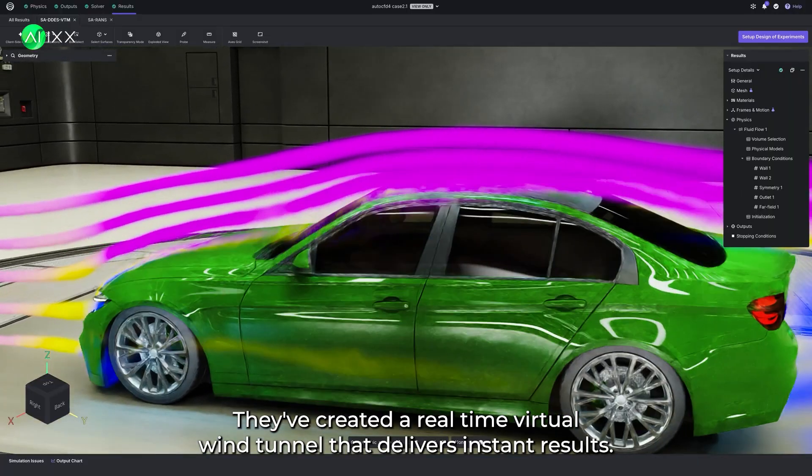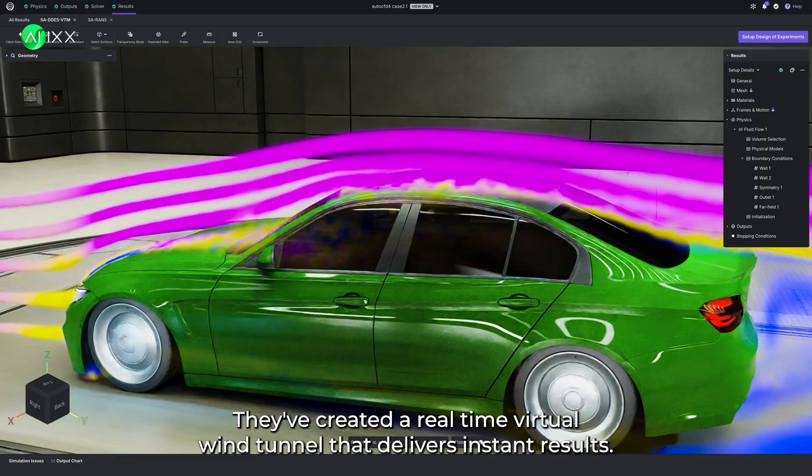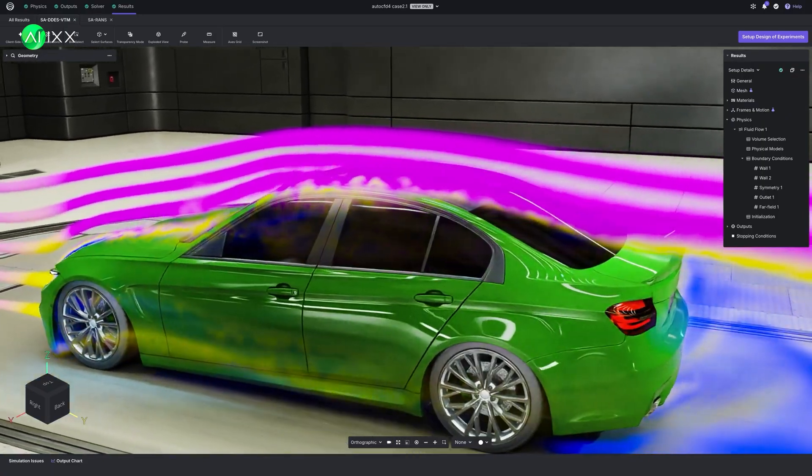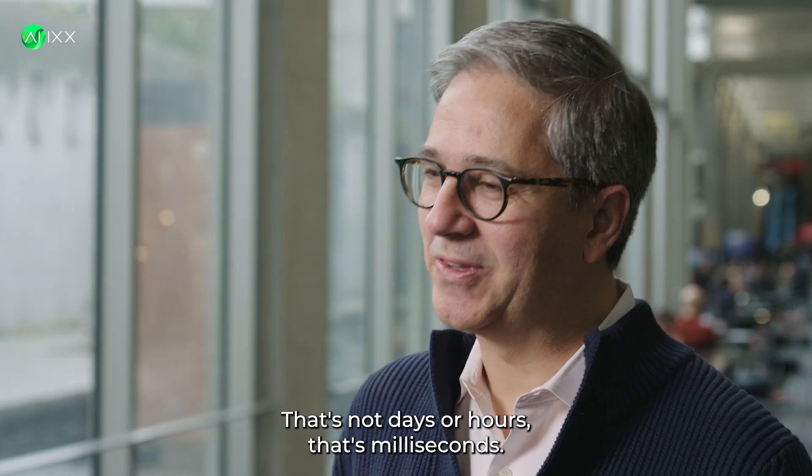They've created a real-time virtual wind tunnel that delivers instant results. Watch what happens when engineers change the wheel design. That's not days or hours. That's milliseconds.